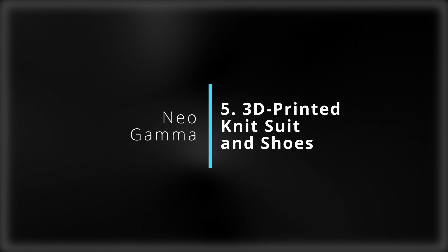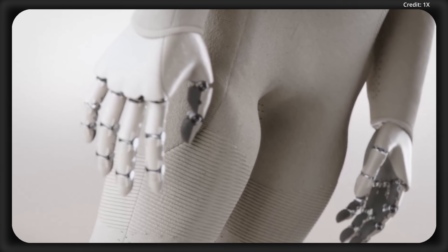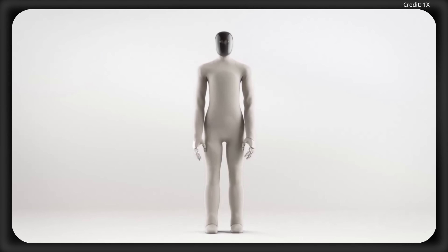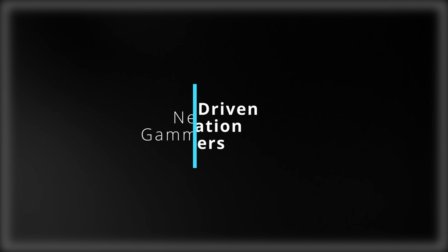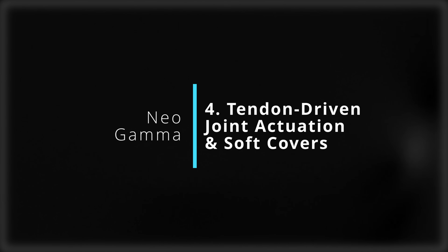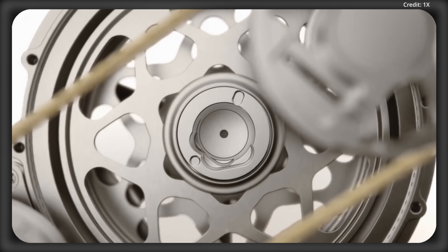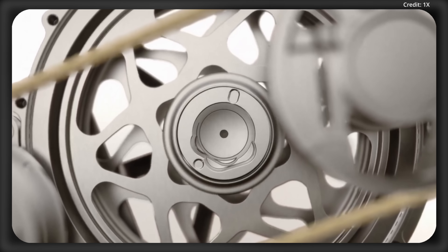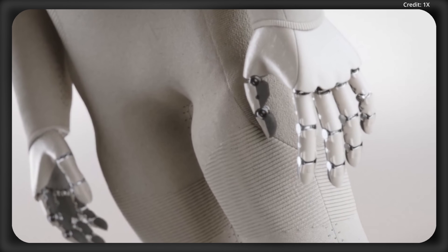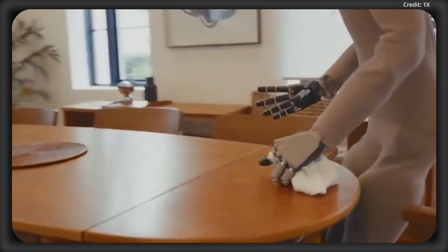Upgrade number five is its 3D-printed knit suit and shoes. This is an aesthetic feature knitted from Japanese nylon using a Shima Seiki machine to make a whole garment knitted for the entire body without impeding any performance. Then there's upgrade number four: the robot's tendon-driven joint actuation and soft covers. Unlike other robots with traditional electric drives, Neo Gamma uses a tendon drive system for joint actuation encased in soft covers, which enhances its passive safety for human interactions to prioritize household compatibility.